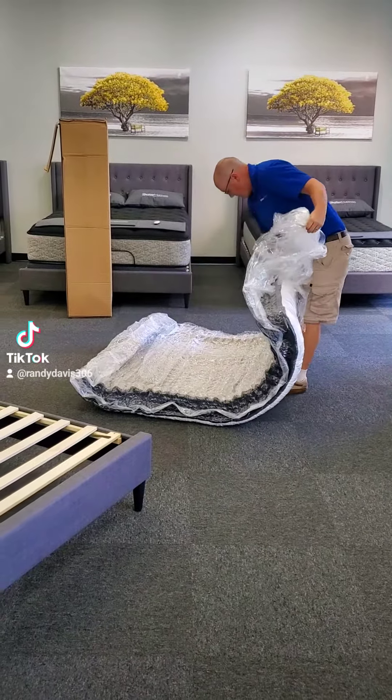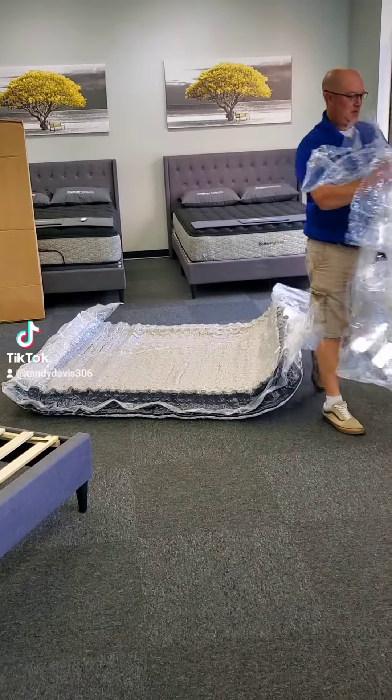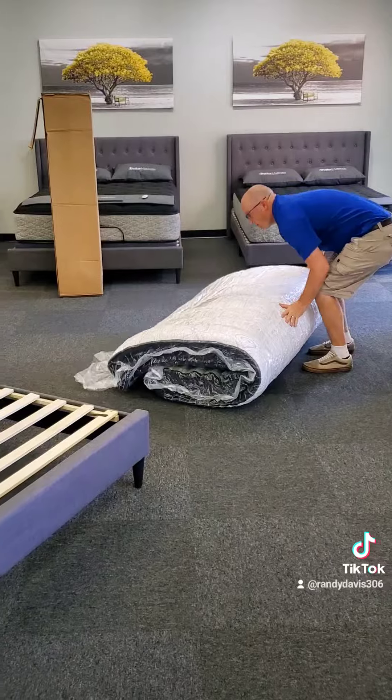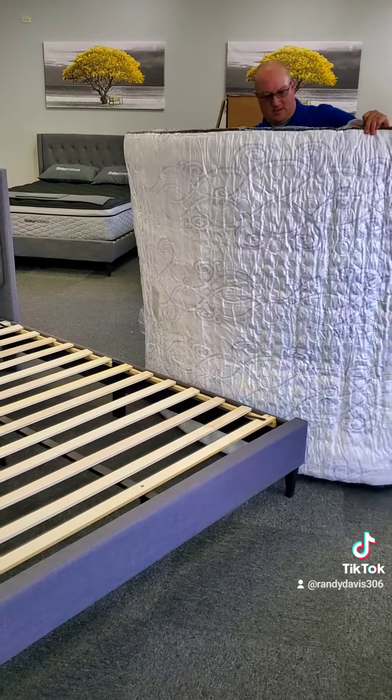As you can see, Drew is a beast. The mattress we're about to put out is the Limited Edition Pillow Top for $6.99 in the Queen.